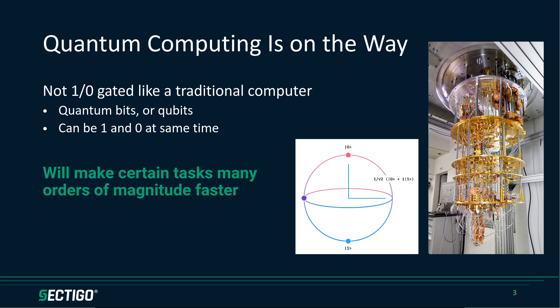Quantum computing takes advantage of quantum physics to do computing in a fundamentally different way. A traditional 0-1 gated computer has a bunch of binary gates and goes down one or the other of those — that's how it does its computing. A quantum computer, instead of having bits, has what they call quantum bits or qubits, which can be — and it's a mind blower — both a 1 and a 0 at the same time. Really what they are is percentages: it's 30% 1 and 70% 0, or whatever. That's a fundamentally different way of computing, and the promise of quantum computers is that they'll be faster and more powerful.